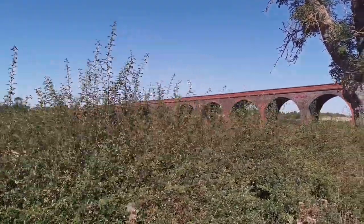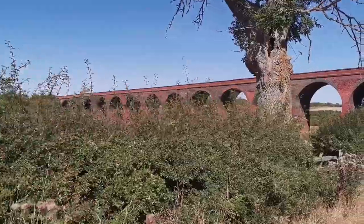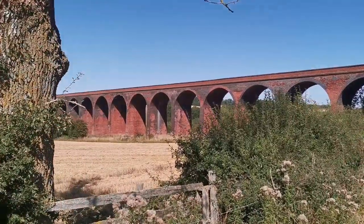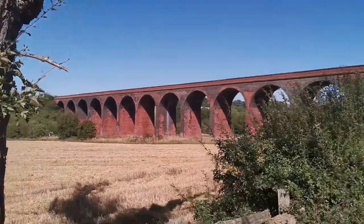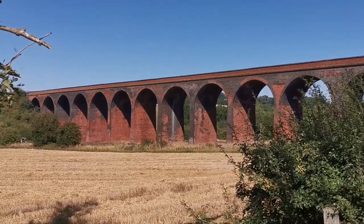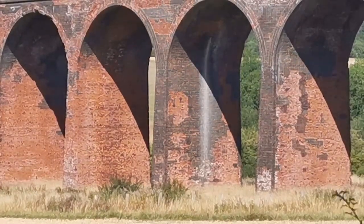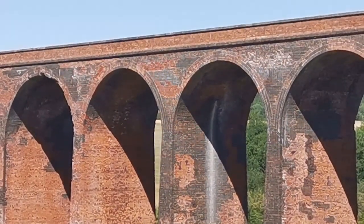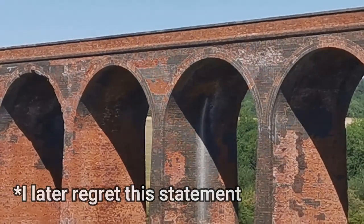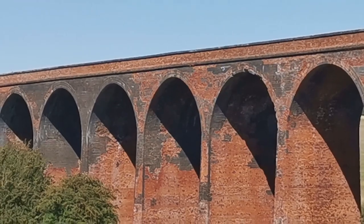Wow, look at that — that is a gorgeous viaduct, what a lovely thing. I'll say 60 feet at its highest. There's a real mark on that — absolutely incredible, what a beautiful viaduct. It's sealed up at the top so I can't get on it, but wow, that is something else.